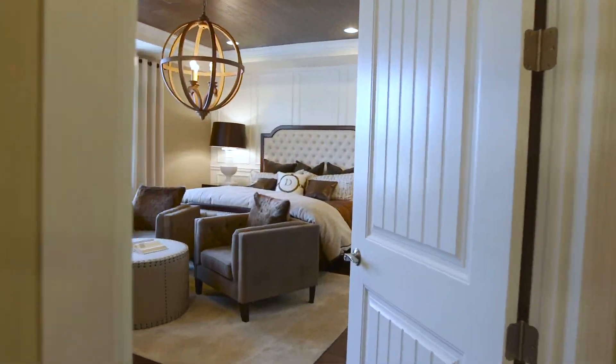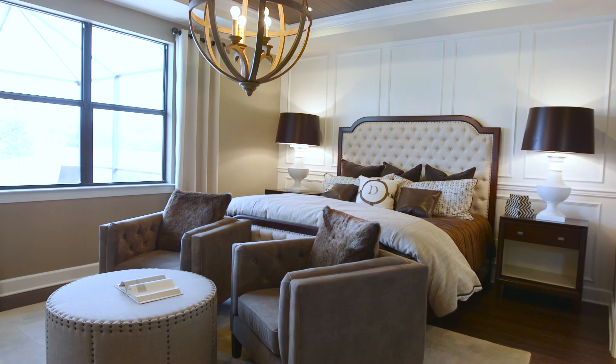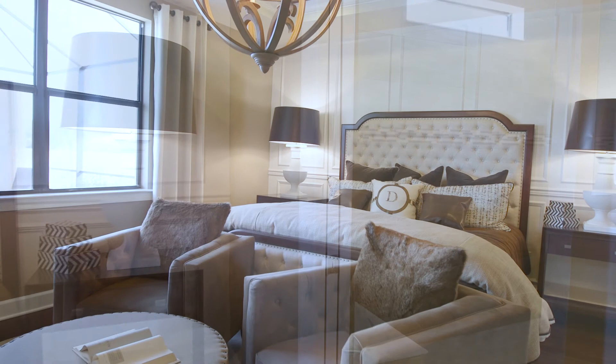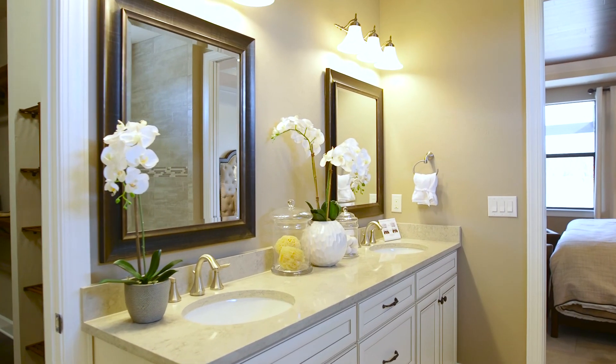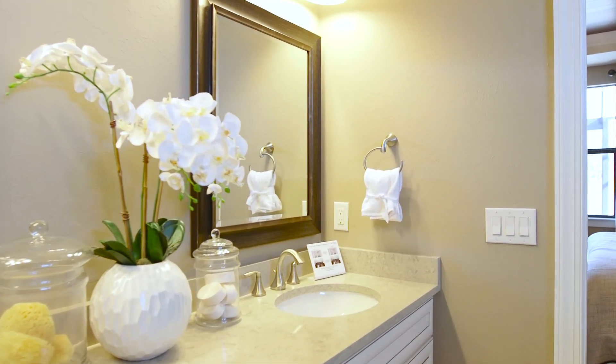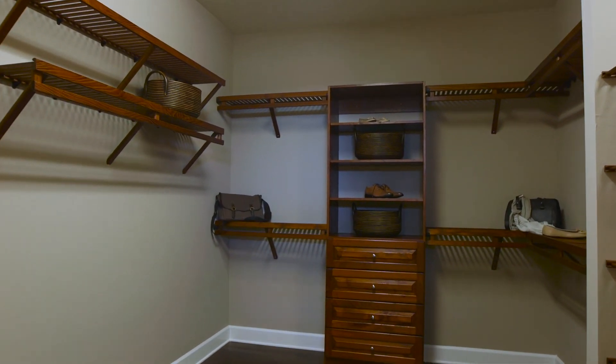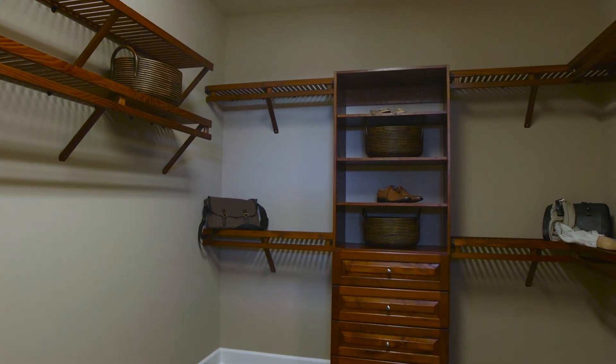The master bedroom is located on the back of the home, which is wonderful so that you can take advantage of any of the great water views we offer here at Del Webb Lakewood Ranch. The master bathroom has a beautiful walk-in shower, a double vanity sink with granite countertops with a huge vanity, and a very large walk-in closet.